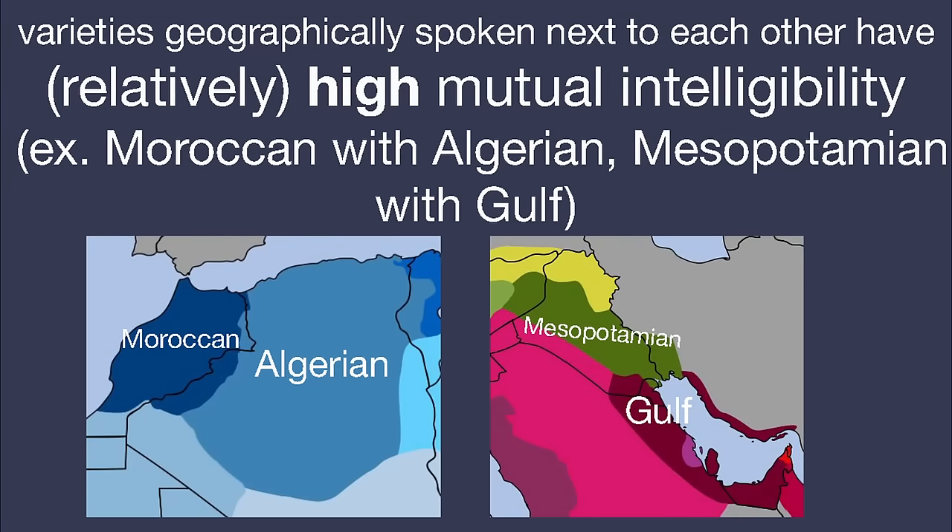The other countries with native African languages spoken by most of the population are Senegal with Wolof, Mali with Bambara, Somalia with Somali, Rwanda with Kinyarwanda, Burundi with Kirundi, Zimbabwe with Shona, Botswana with Setswana, Lesotho with Southern Sotho, Eswatini with Swati, Comoros with Comorian, and Madagascar with Malagasy — in all of these places, French or English also help. Swahili is used as a lingua franca in Kenya and Tanzania, where English also helps a lot, though in Kenya, Kikuyu would be helpful to pick up as well.